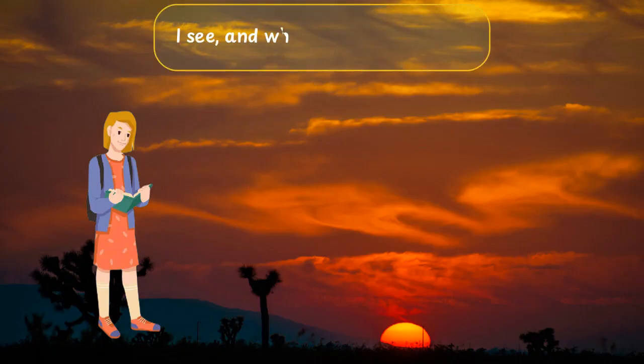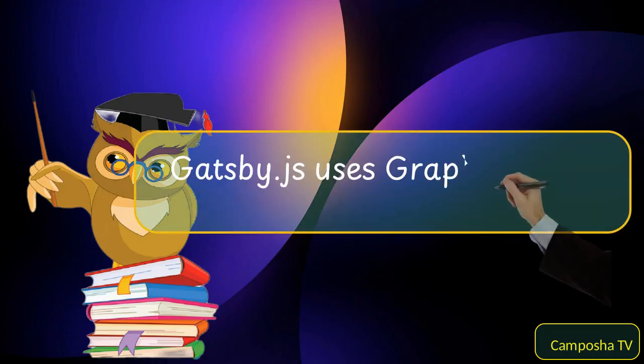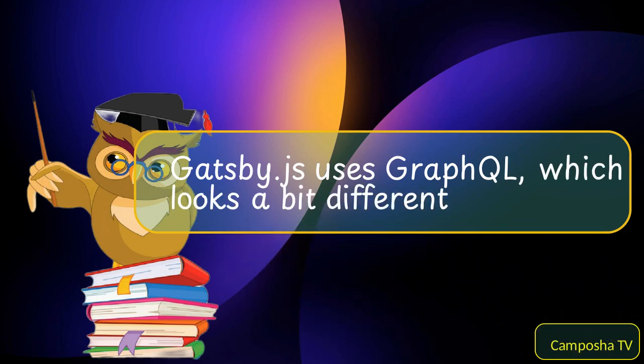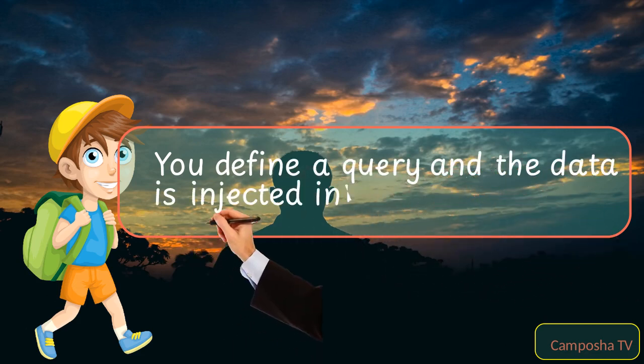I see. And what about Gatsby.js? Gatsby.js uses GraphQL, which looks a bit different. You define a query and the data is injected into your component.